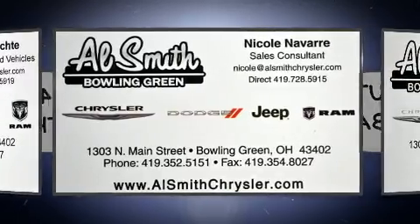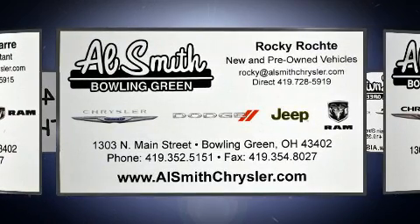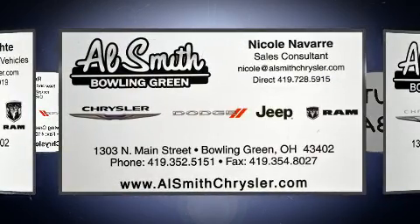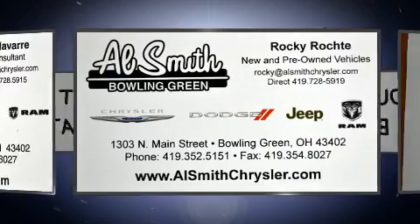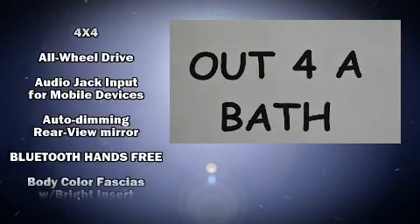Under the hood you'll find a four-cylinder engine with more than 170 horsepower, and for added security, dynamic stability control supplements the drivetrain. Four-wheel drive allows you to go places you've only imagined.